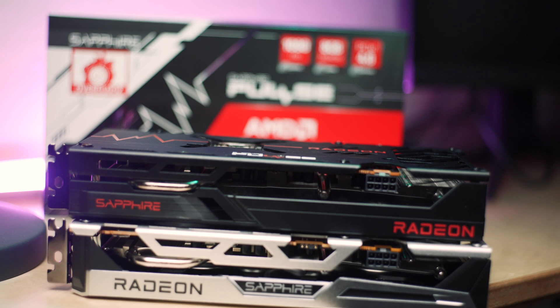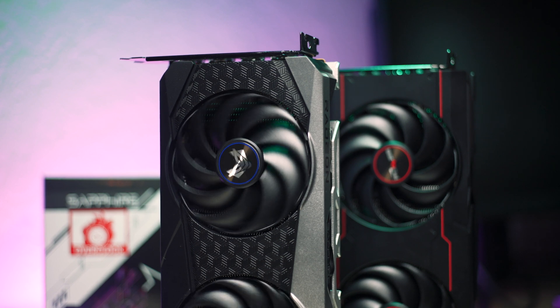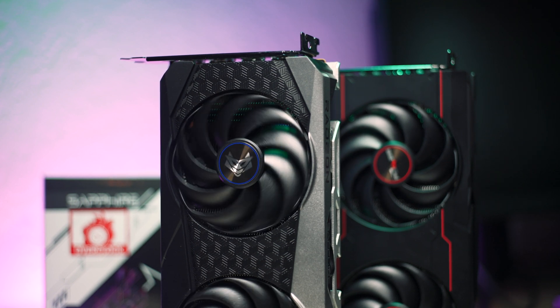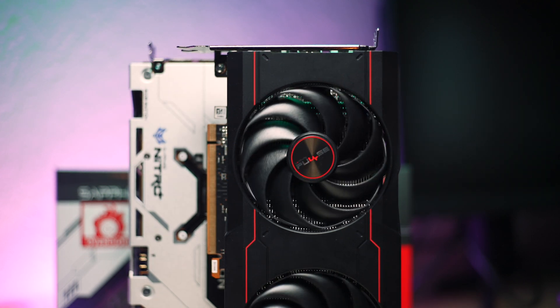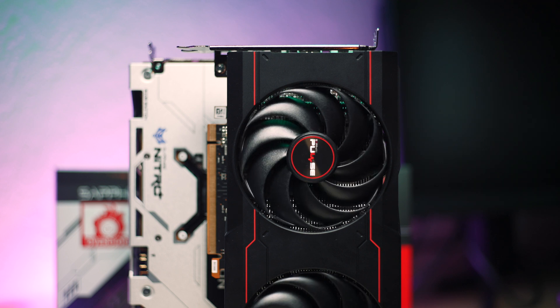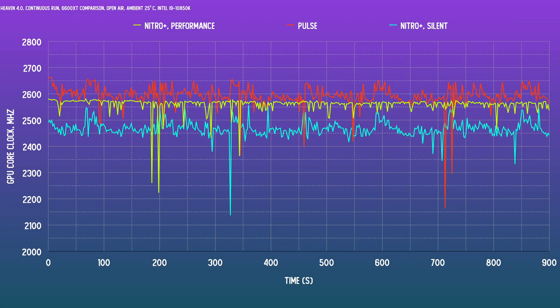The heatsinks look remarkably similar and I wouldn't be surprised if they're the exact same one. The fans, even though they look alike, are a little different — the Nitro Plus fans spin in opposing directions, presumably to create a different turbulence pattern. On paper, the game clock of the Nitro Plus is 2548 MHz versus 2382 MHz on the Pulse, but does it really matter? For an extended Heaven 4.0 run, the Pulse is actually boosting to a higher clock — about 50 MHz above the Nitro Plus in its performance mode.